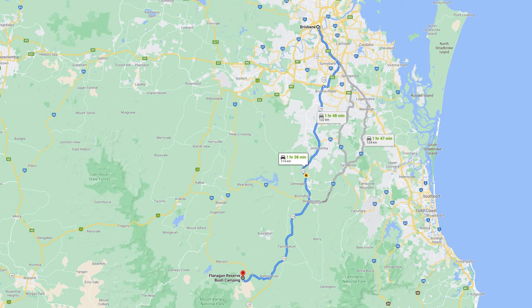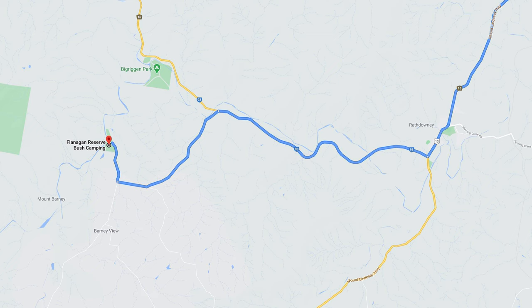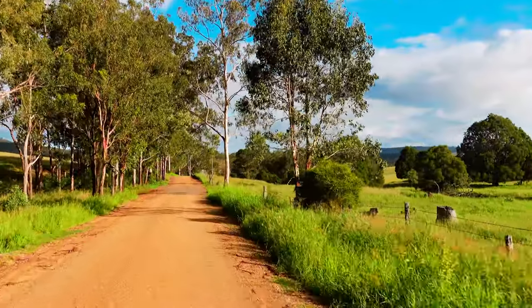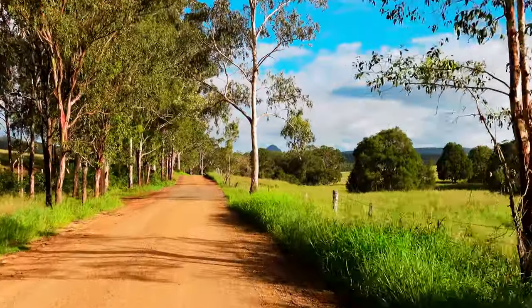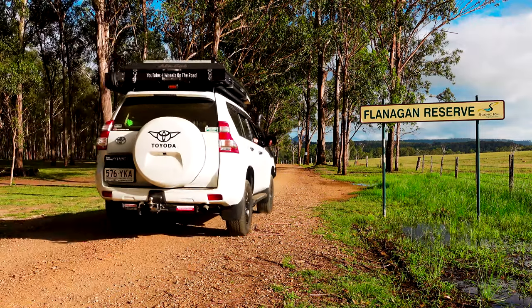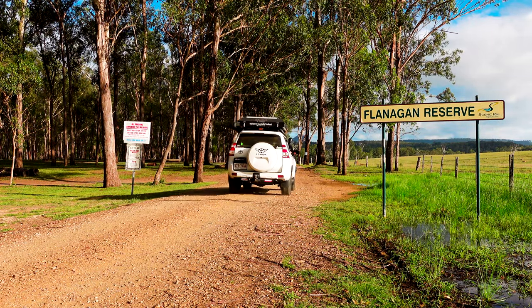Today we're headed down to Flanagan Reserve Bush Camping. The site itself is just over an hour and a half south-southwest of Brisbane and not too far outside of Rathdowney. It's a really easy drive in and the place is really easy to find. The last couple of kilometres of the drive in are on a sealed gravel road, but the site itself is accessible by two-wheel drive and four-wheel drive.